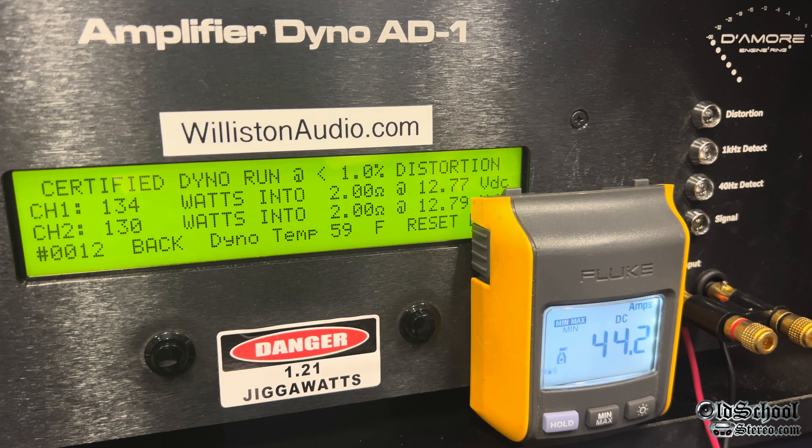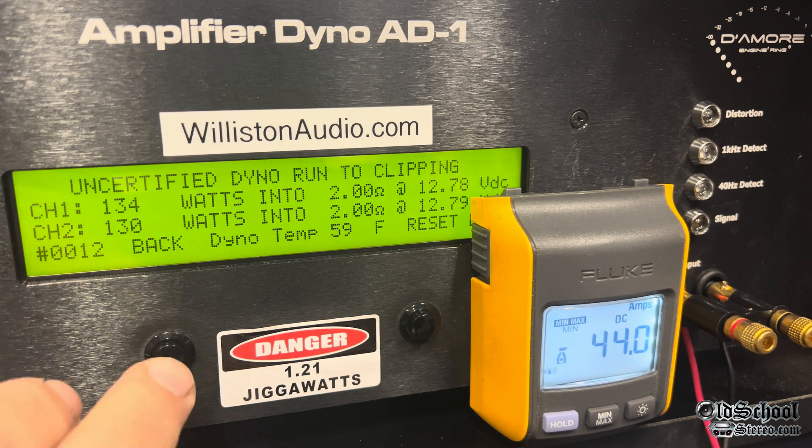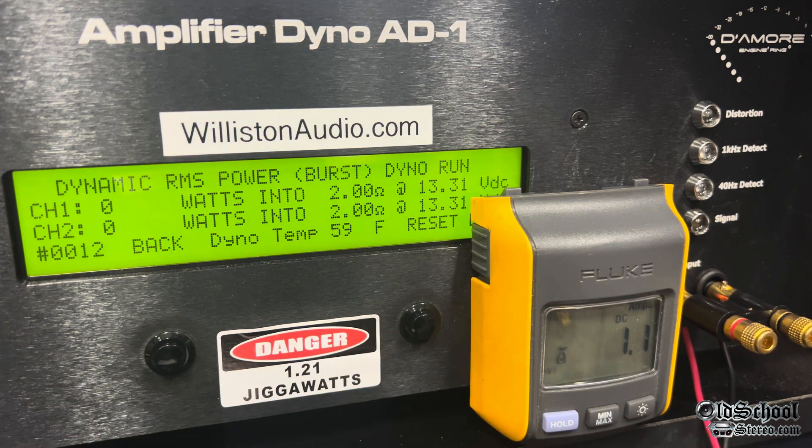Right at 75 watts per channel at 12.99 volts. This amplifier has a regulated power supply and is said to do rated output power anywhere from 11 volts all the way up to 15, so we're providing kind of right in the middle. Dynamically, not much extra — again, these regulated amps do not allow that. Two-ohm stereo is rated 150 by two; doing the 1 kHz track. We got 134 and 130 at 12.79 volts — not quite the rated 150.